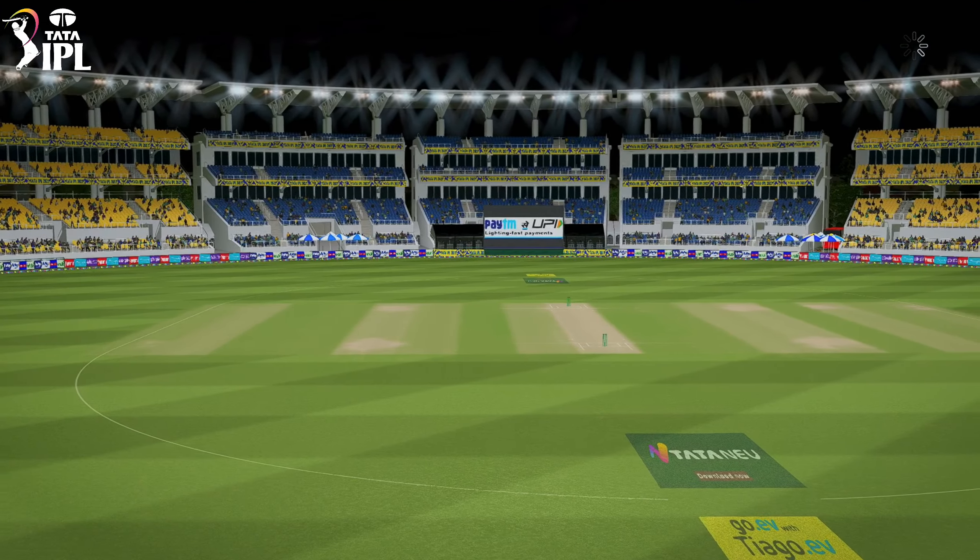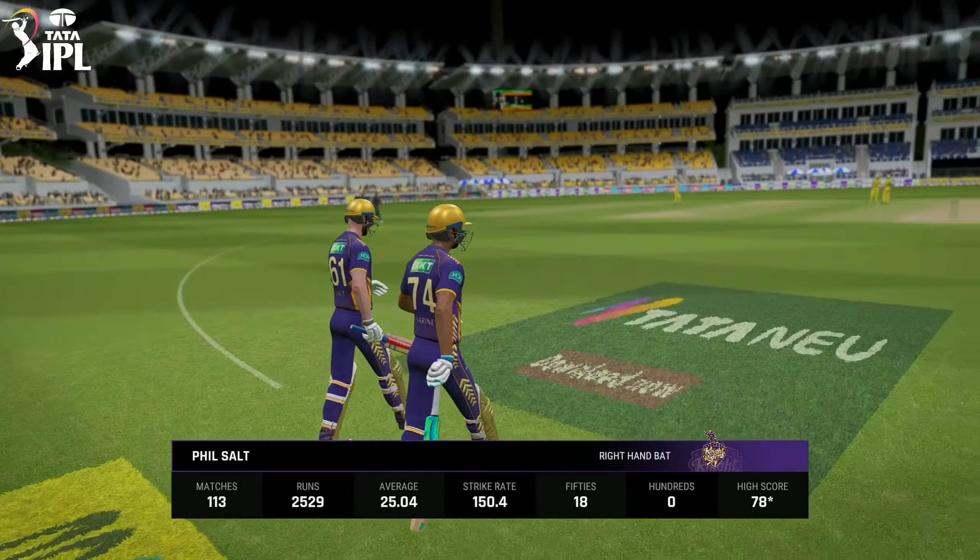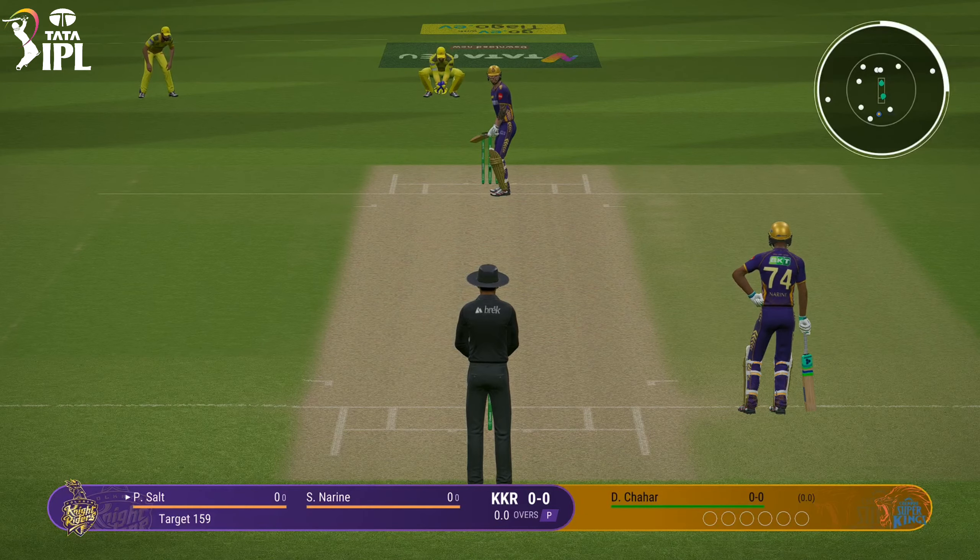The openers are coming out. It's a very gettable total. They just need to get off to a good start. Not give anything silly away. Coming in for the first ball.